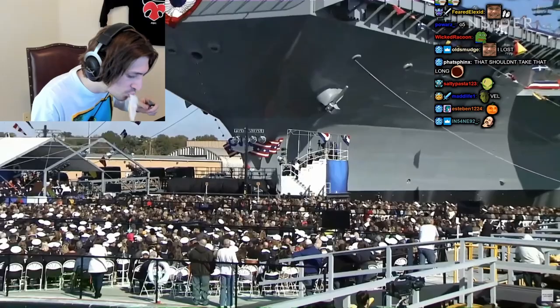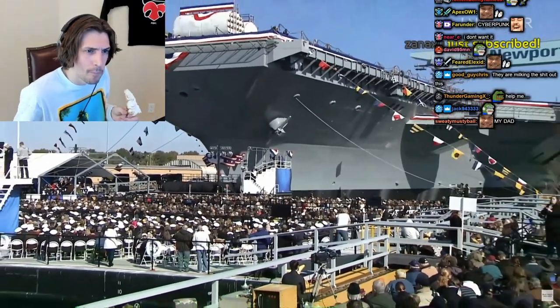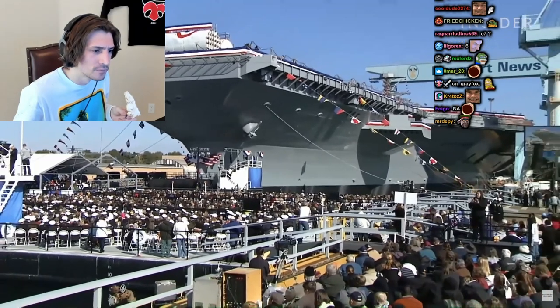The ship was supposed to start construction in 2004. It got moved to 2005. They delayed it a second time, then a third time. Just by those delays, the ship went from $6.4 billion to $10 billion.